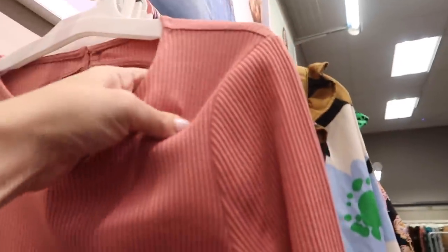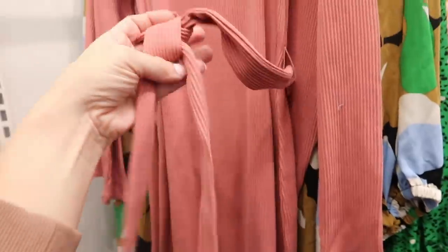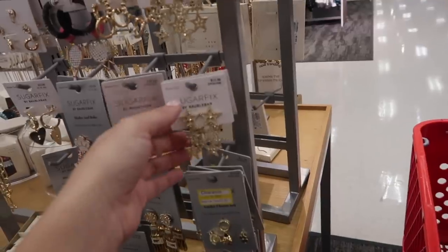New dress from Who What Wear. This one has the higher neckline, ribbed stretchy fabric, fitted through the sleeve and also through the body, and it comes with this oversized belt with a little cut-out detail in the back. This one is $36.99.